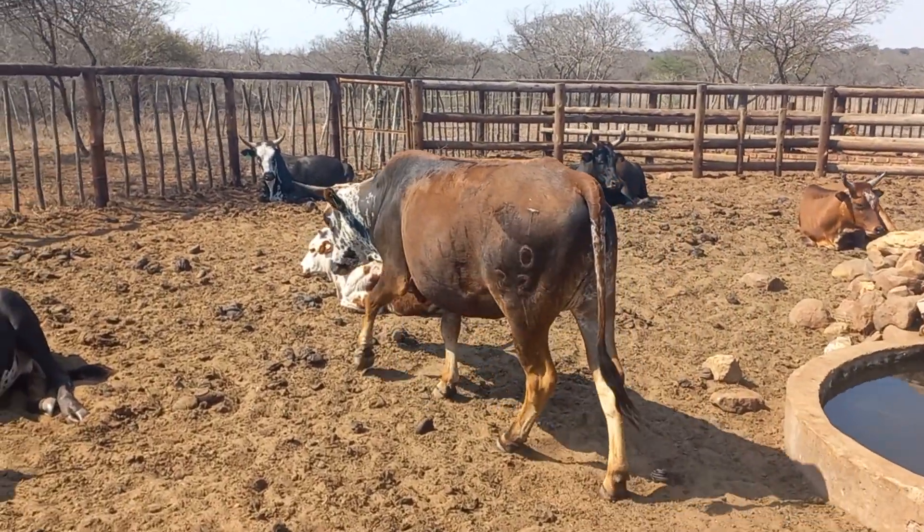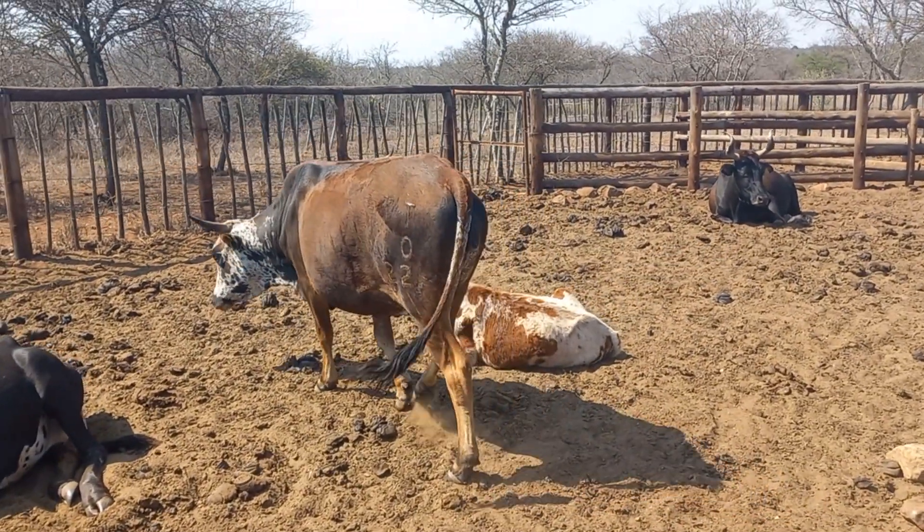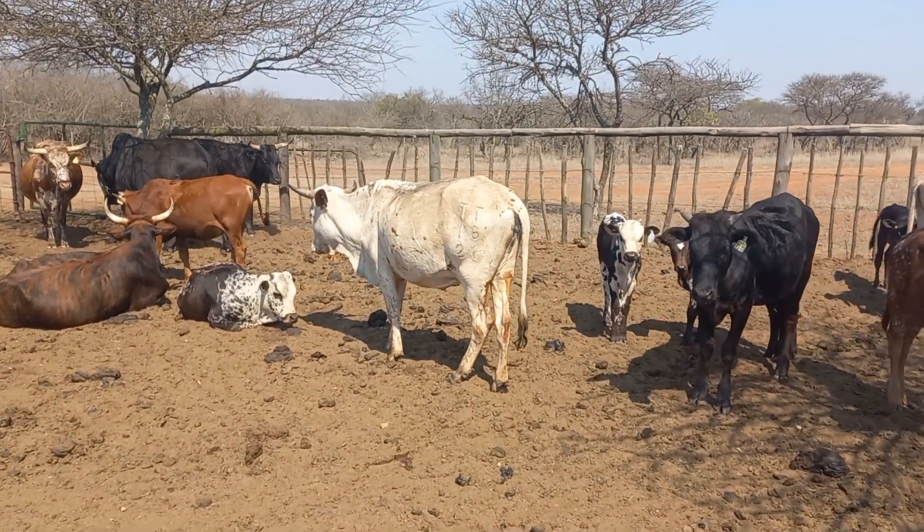She looks quite happy, she's full of dust — they've been lying here in the kraal.